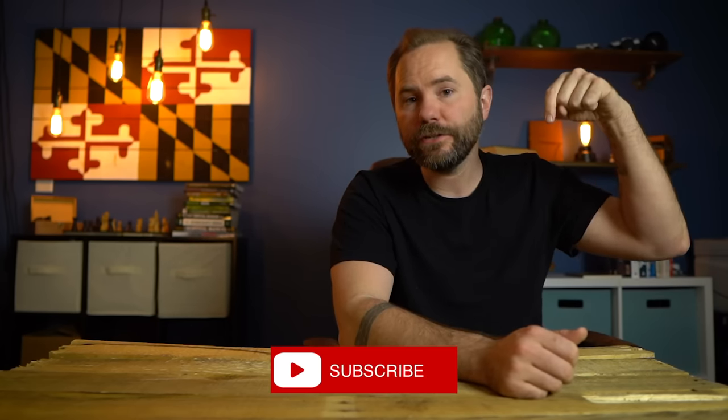Now that you know prepping for emergencies doesn't have to be expensive, check out my video breaking down the 10 items every man should keep in his car at all times. I'll have links to my recommended gear for each of these categories down in the description below. Don't forget to subscribe and I'll see you in the next video.